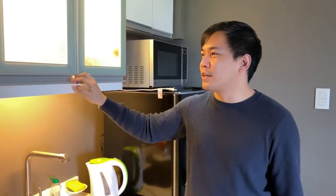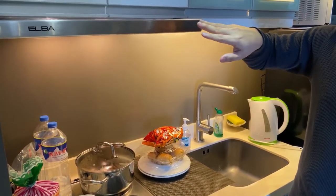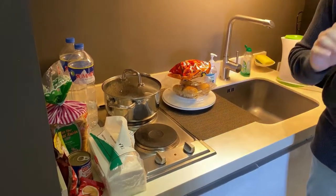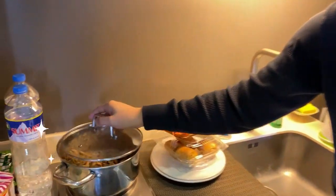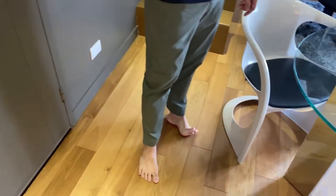There's a cabinet or storage here for utensils, glasses, and the like. We also have a range with an exhaust, and a two-burner stove. Last night I cooked pesto pasta here.